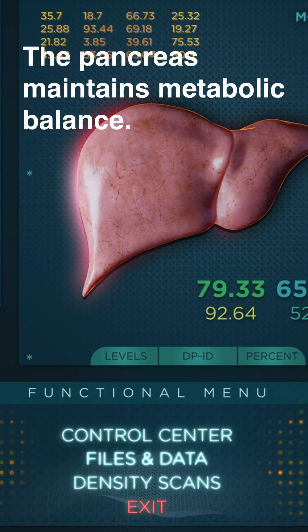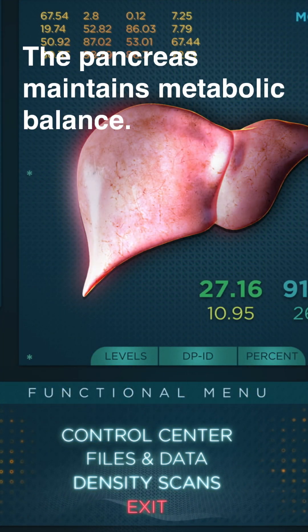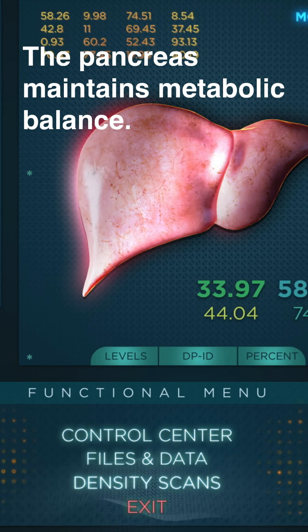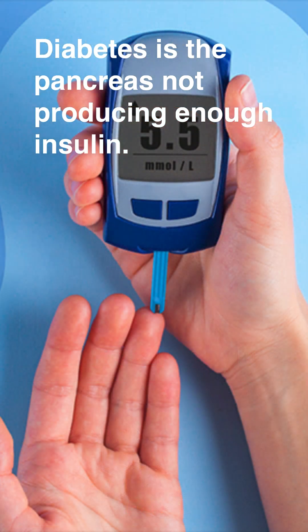The pancreas maintains metabolic balance. When it malfunctions, diabetes, pancreatic cancer, and pancreatitis can occur. Diabetes is the pancreas not producing enough insulin. Pancreatic cancer has high mortality, and pancreatitis is an inflamed pancreas.